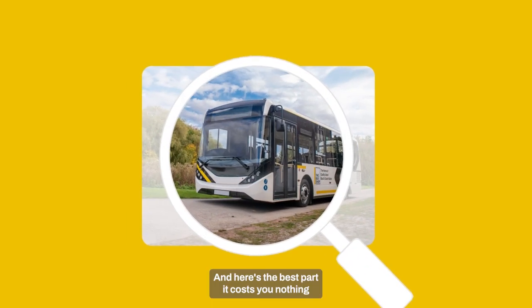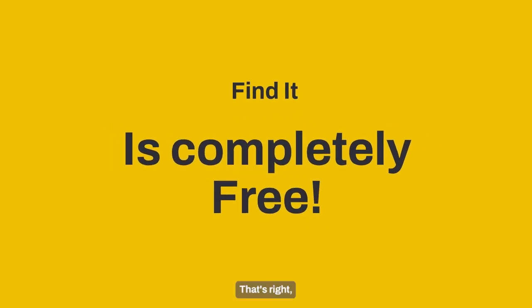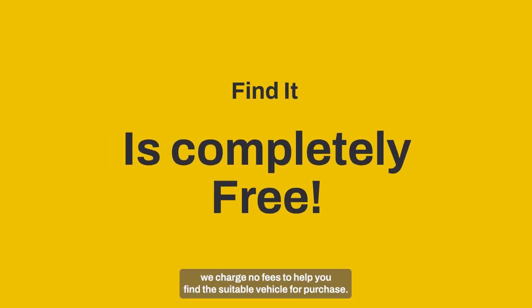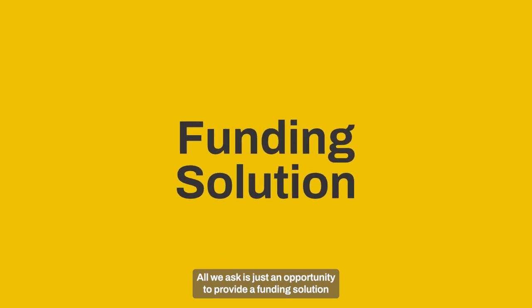And here's the best part. It costs you nothing if we don't find the vehicle you need. Nor does it cost you if we find the vehicle you do need. Findit is completely free. We charge no fees to help you find a suitable vehicle for purchase. All we ask is just an opportunity to provide a funding solution should you require one. It's that simple.